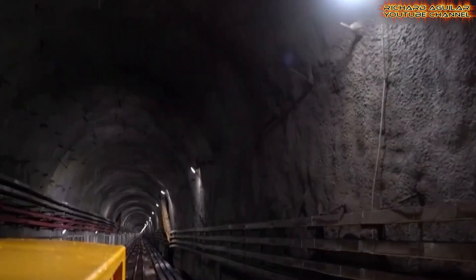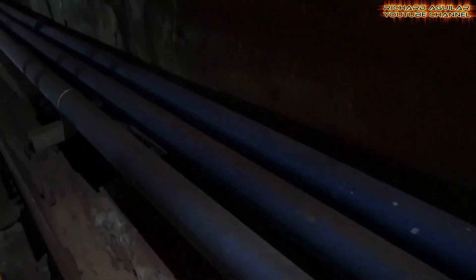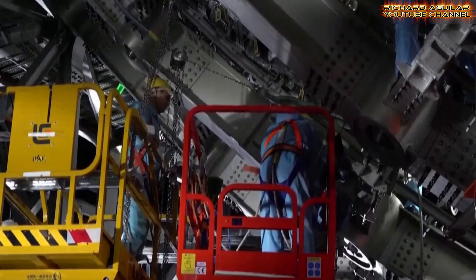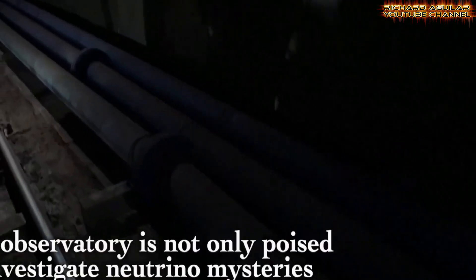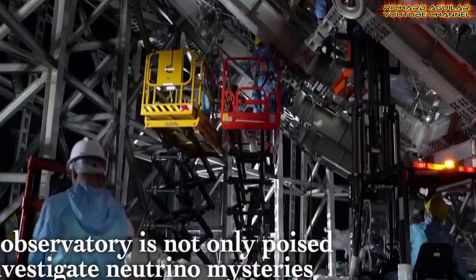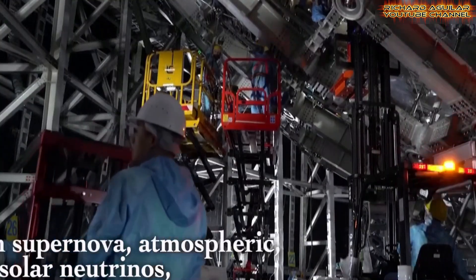The Jiangmen Underground Neutrino Observatory exemplifies China's dedication to pioneering scientific research and the pursuit of knowledge at the frontiers of human understanding. Through JUNO, scientists hope to unlock answers to fundamental questions about the universe.